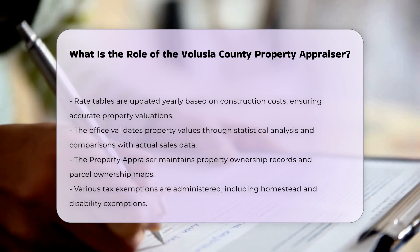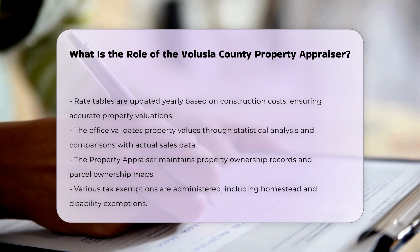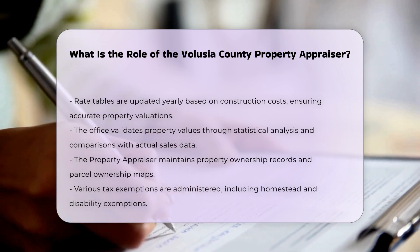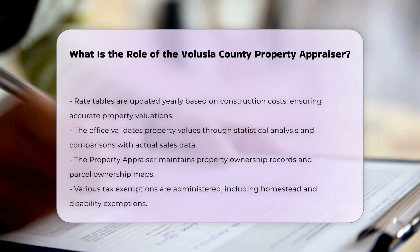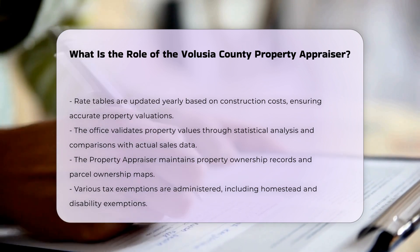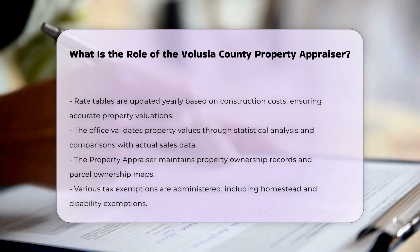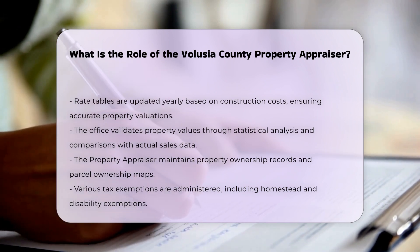In addition to property valuation, the property appraiser is responsible for maintaining property ownership records and parcel ownership maps. They also administer various tax exemptions, including homestead exemptions, widows and widowers exemptions, blind exemptions, disability exemptions, and non-profit exemptions.